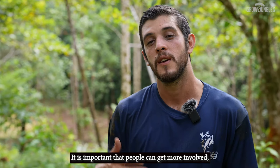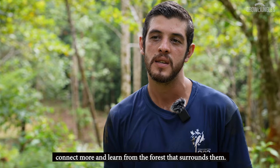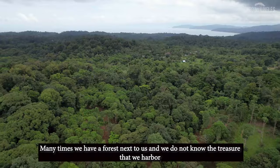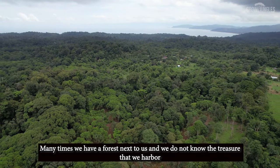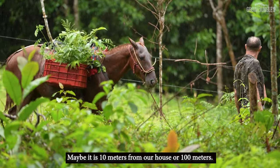It is important that people can become more involved, more connected, and learn more about the forest around them. Many times we have a forest nearby and we don't know the treasure that we harbor — perhaps ten meters from our house or a hundred meters.